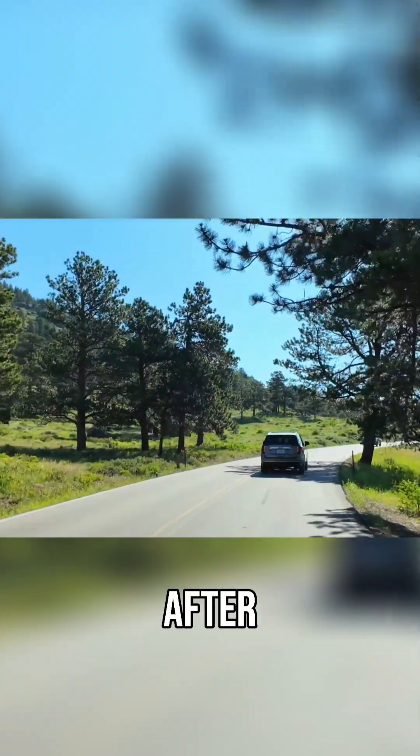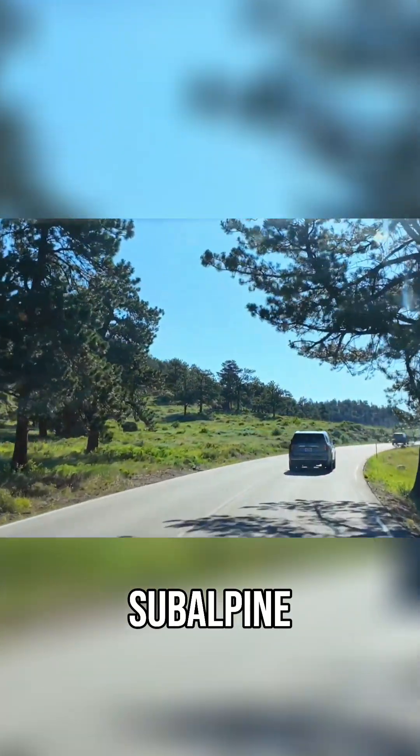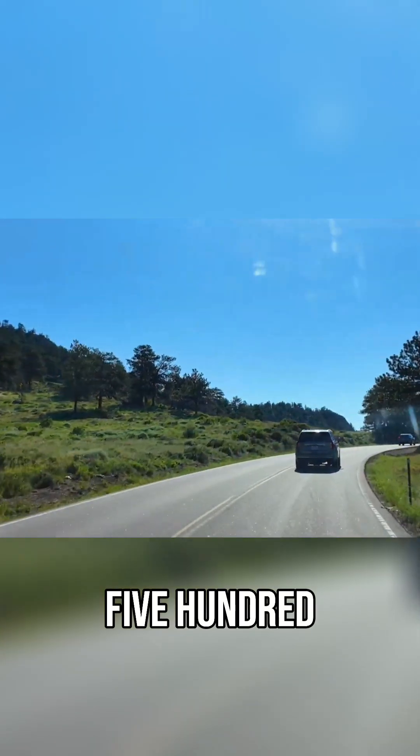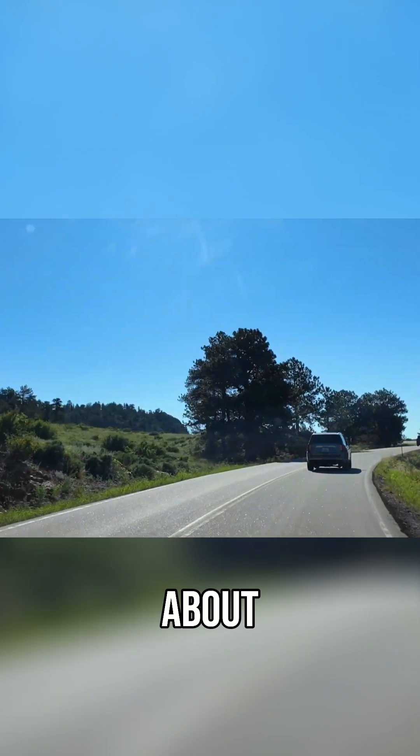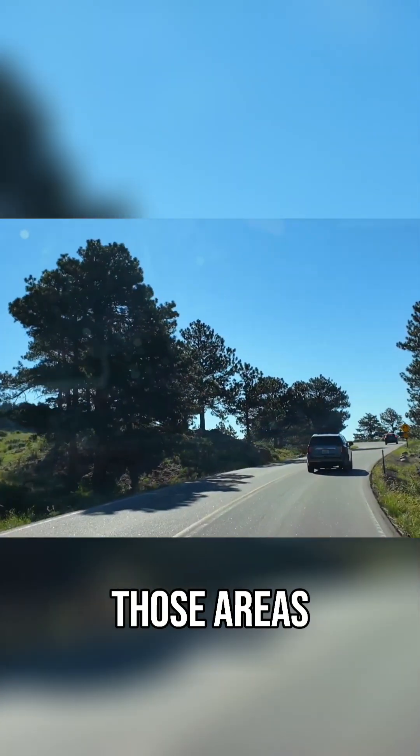The next ecosystem after that is the subalpine. It runs from 9,500 up to 11,500 feet, and then we'll move into the alpine tundra. We'll talk about each of those as we get into those areas.